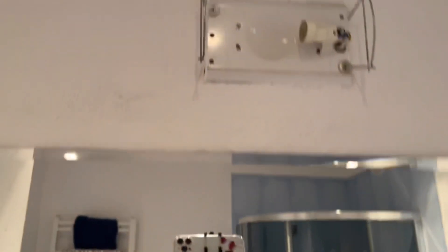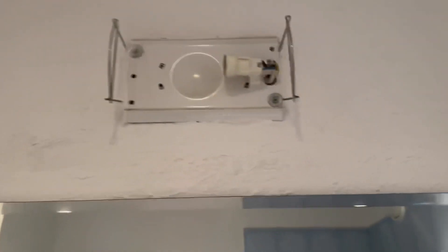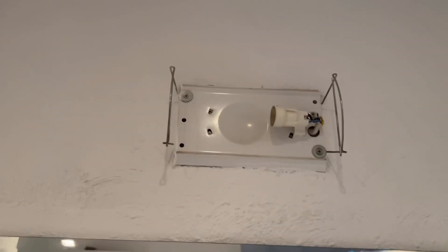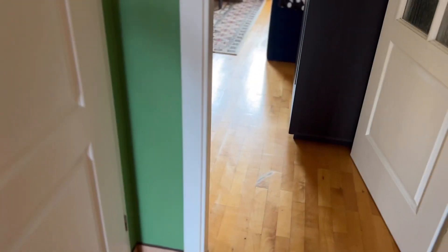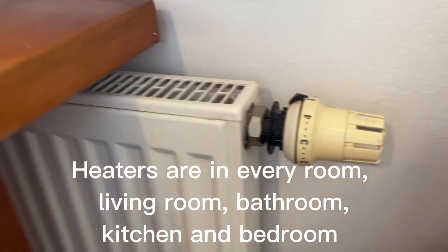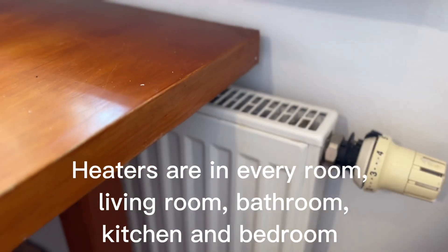Here I have a light I need to repair — the bulb is dying so I need to buy another one and replace it. I have a few things to fix in this apartment. Also here in the corridor we have another heater, which is really useful for winter and spring.